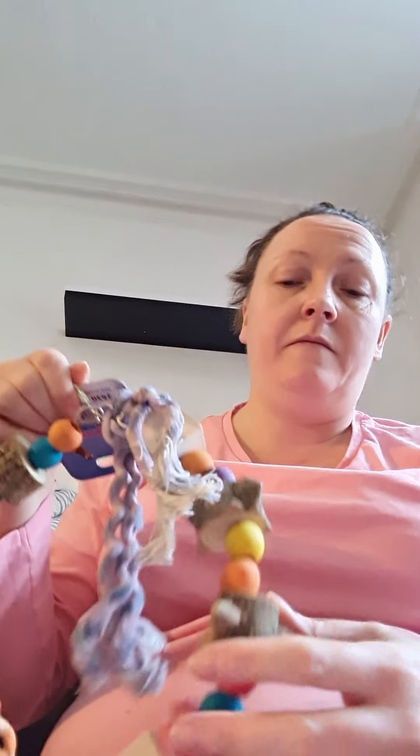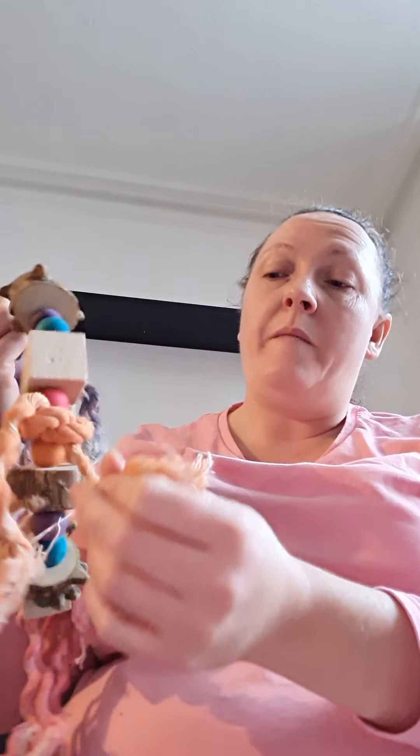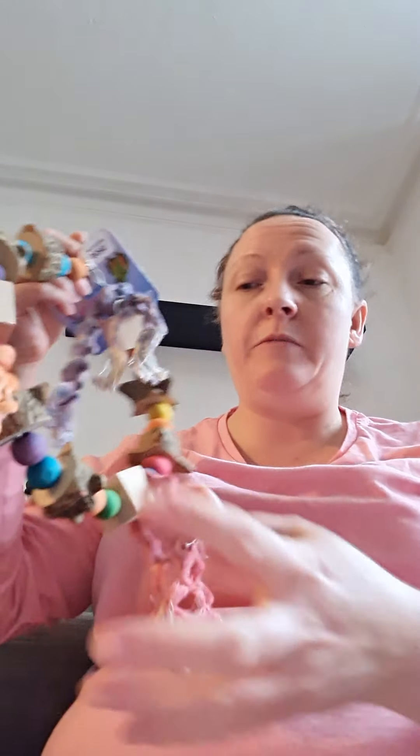Oh this one's another good one. All my birds like different toys - like Tilly likes hard toys and beads, Mango likes playing with the ropes and everything and the wood. So he would like this one.